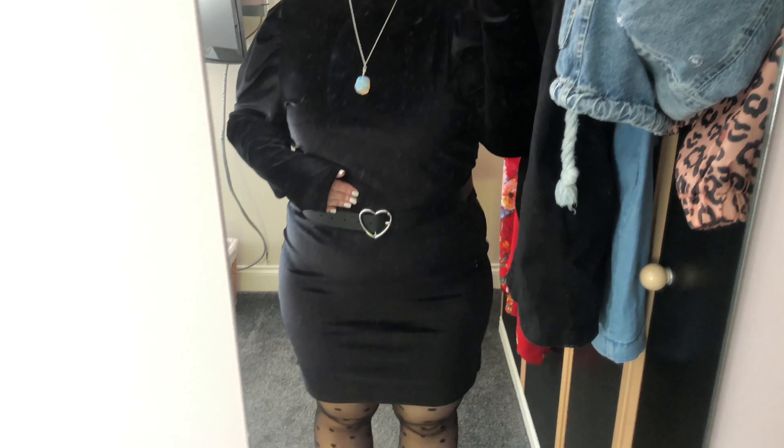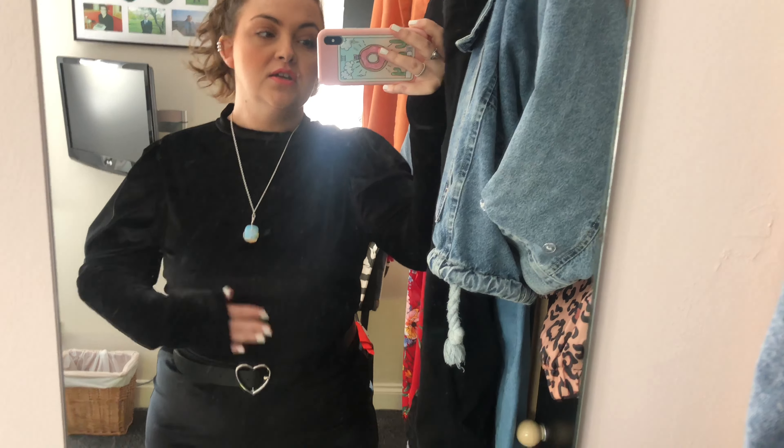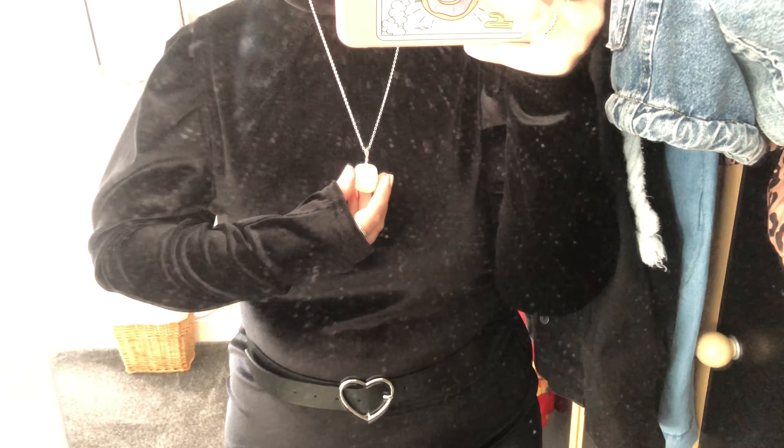I got the velvet dress from Tesco's for a fiver, so always pop into the clothing section of Tesco's, Asda, or any supermarket with clothes — you can find a real bargain. I've also got a black waist belt from ASOS that I picked up recently. It's so cute and it's so hard to find belts with silver hardware — so many have gold, and I'm a silver jewelry person, so I love it. I've also got my lovely opal necklace on.